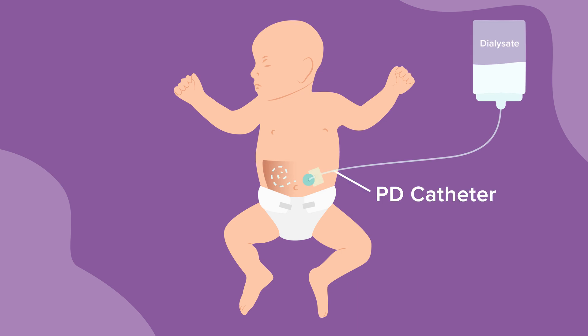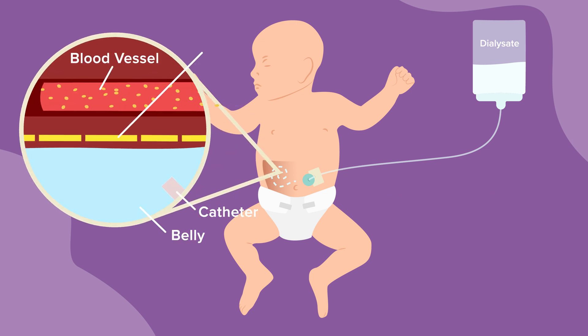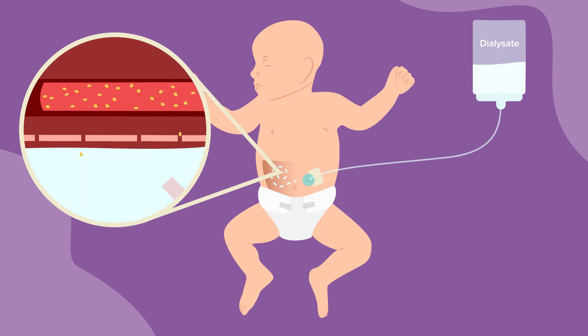This PD catheter is placed by a surgeon in the operating room. The fluid stays in the belly for a while, where the thin lining of the belly, the peritoneal membrane, acts as a filter, pulling waste, toxins, and extra fluid from the blood into the dialysis fluid.